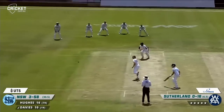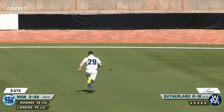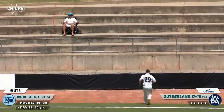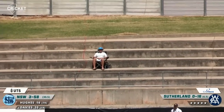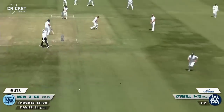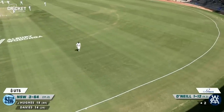He faces Sutherland, drives beautifully back down the ground through mid off all the way to the boundary rope — it should get there and it does, so Trav Dean could not haul it in. Here's O'Neill again and it's full, driven straight back down the ground — magnificent shot by Daniel Hughes, that one rocketed to the rope.